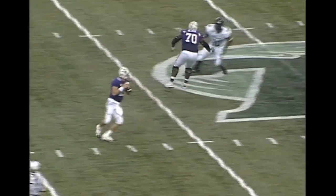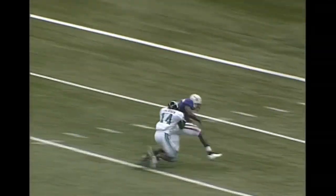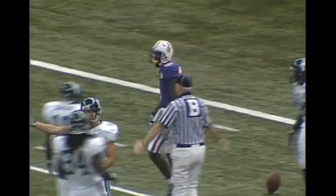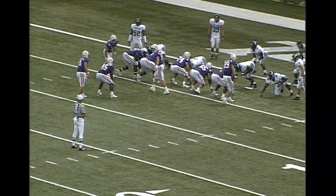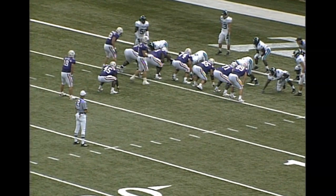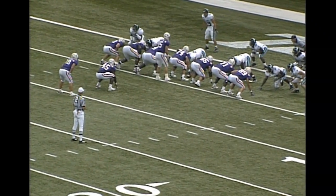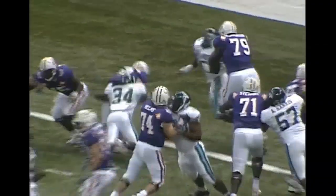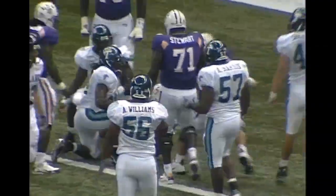Flynn under center, play action fake, deep drop to throw. He throws it deep and he's got a man down there, and it's caught down inside the 5-yard line. Judge Olafel changes the play as he walks around giving instructions to everybody, now he goes back under and we're ready to go. There's the snap, handoff to Hester, and he bangs his way into the end zone for the score.